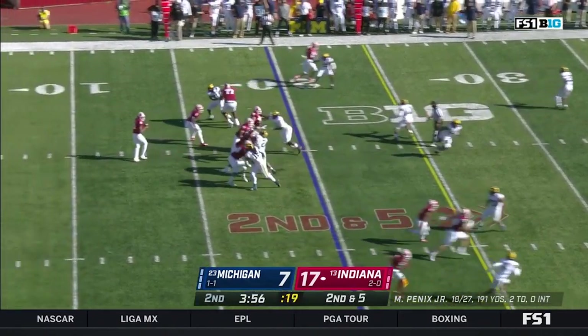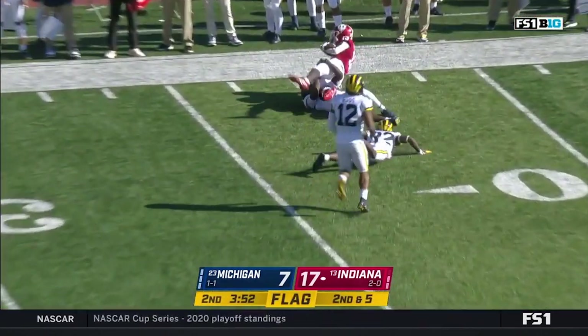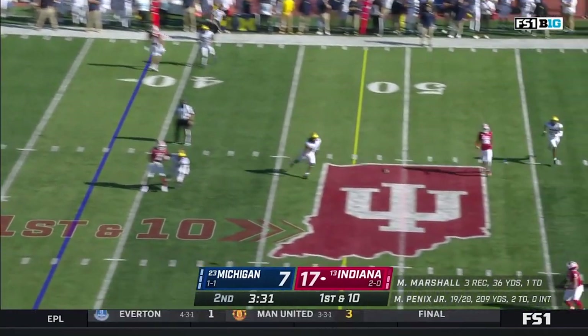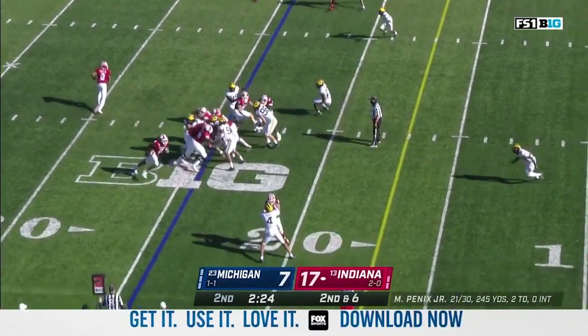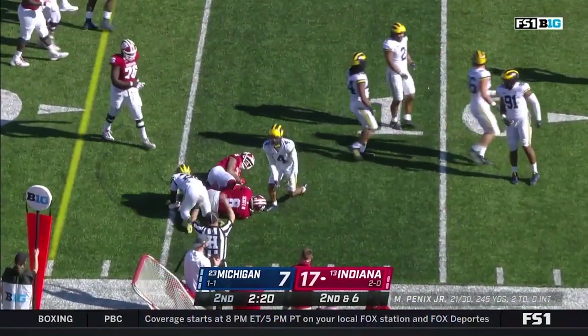Hard count works again — unbelievable. Penix again finds the window, taking advantage with Marshall. Four of those in the long completions. Penix well protected, on time and rhythm. He's got Freyfogle for another big gain into Michigan territory. Here's Scott with a big run off the right side, inside the 15 for a first down. Now he goes to the left side — Penix has got it, and he's got a first down.